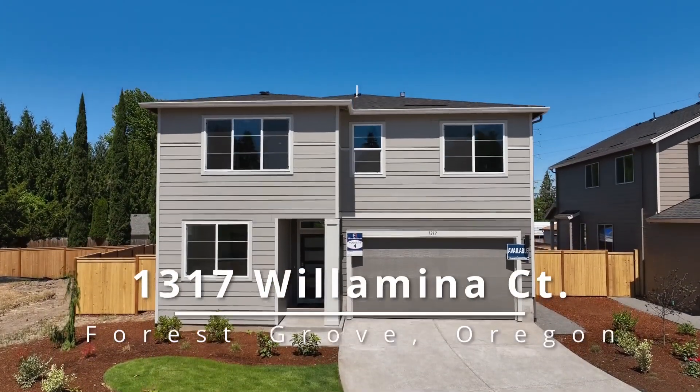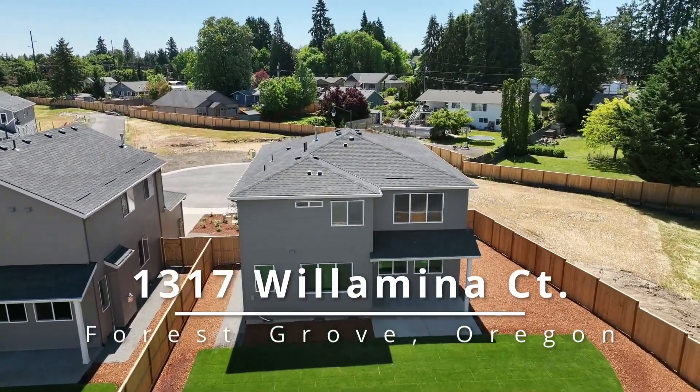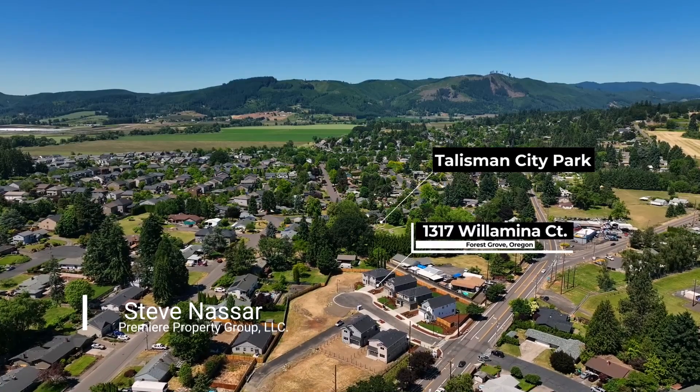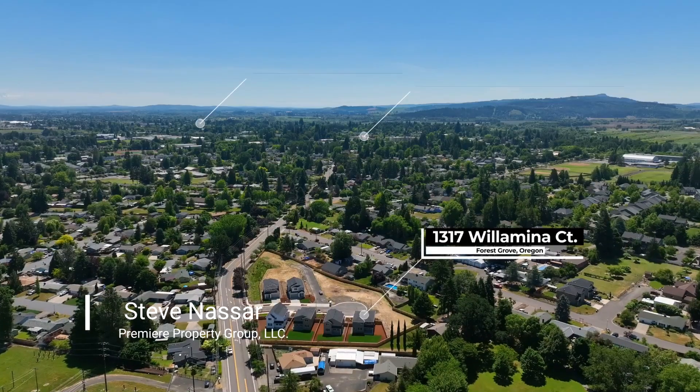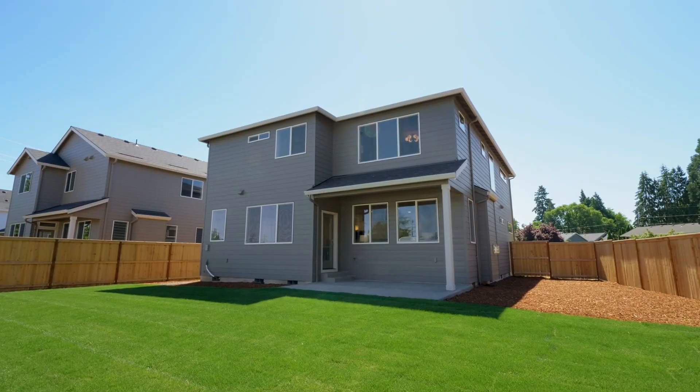This fantastic new construction in Forest Grove is ready to welcome you home. Situated in a community of 12 high quality homes by Riverside Homes, it's a great location — convenient to local parks, downtown Forest Grove, and Pacific University.